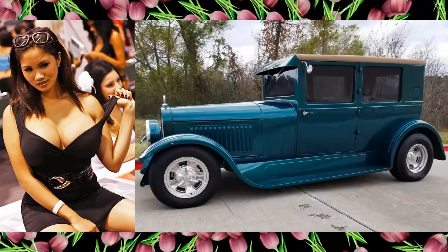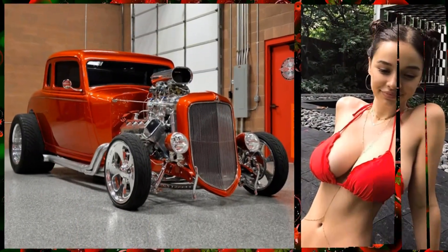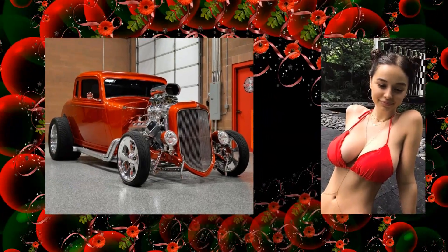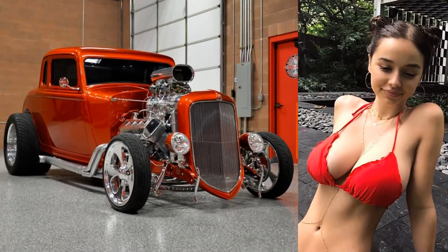That sassy looking babe in a 1924 Hudson Street Rod. There's a sizzling dam in a 1934 Plymouth Blown Hemi Coupe.